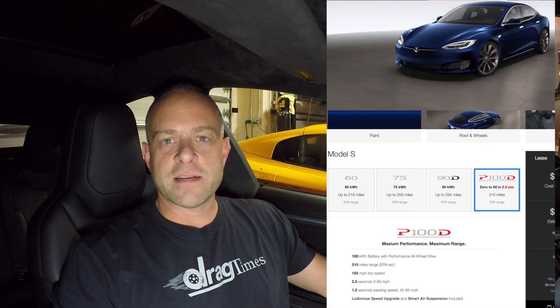Hey everybody, Brooks here with Drag Times. Tesla today had a press release and announced their newest car with a 100 kilowatt hour battery — it's the Tesla P100D. I've been getting a lot of inquiries about whether I'm going to get the new car, so I went through and looked at the website and specced it out. I believe I am going to order the new P100D.